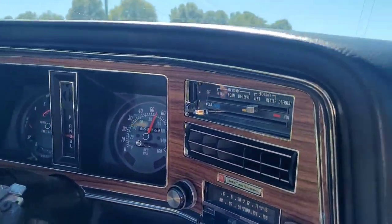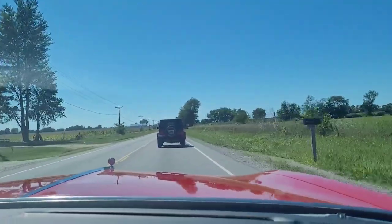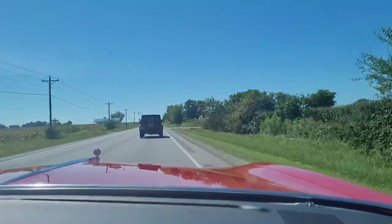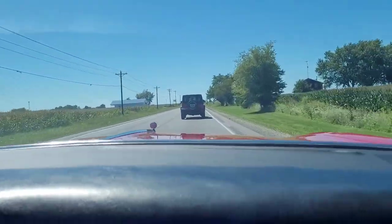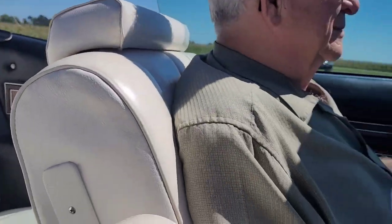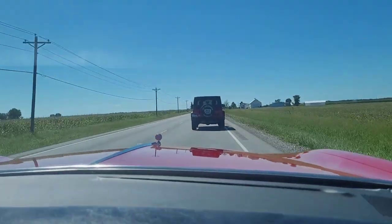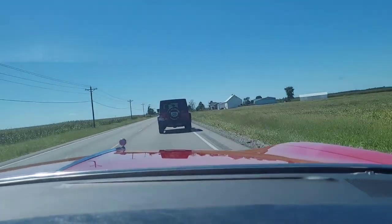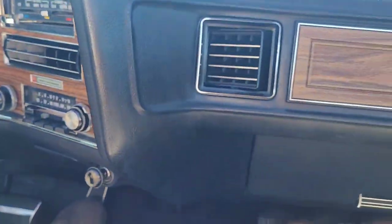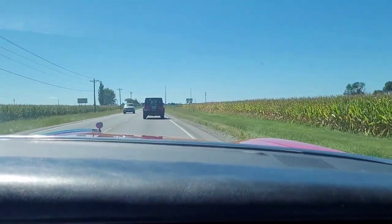Running about 60 down the road, just smooth as can be. It says 'radial tuned suspension.' Pretty comfortable seats too — really soft and like new. I'd say this car's got about every option on it you could get.